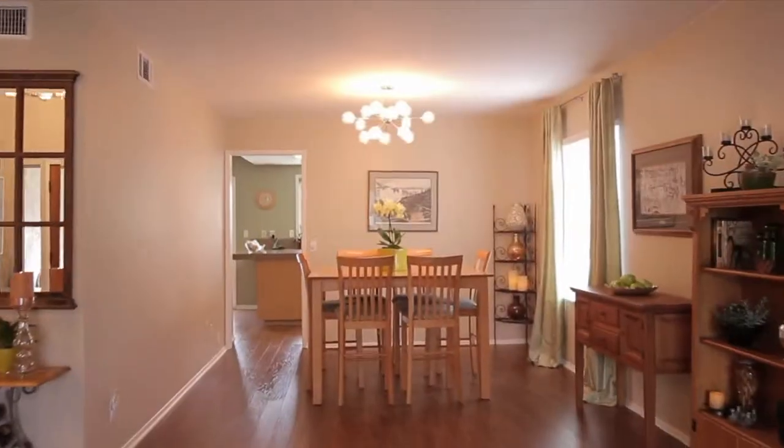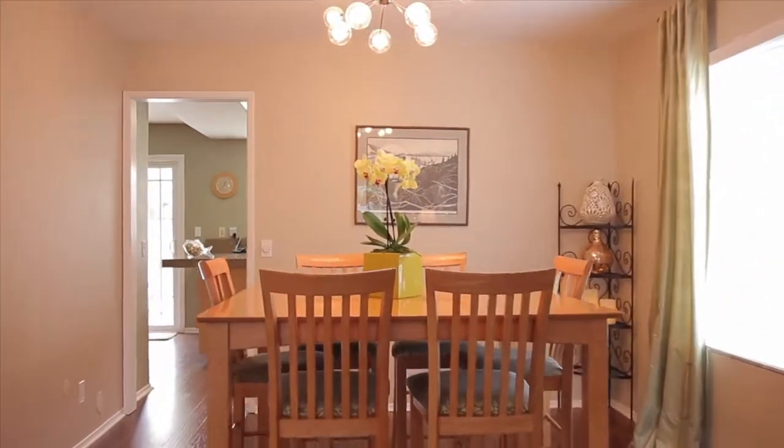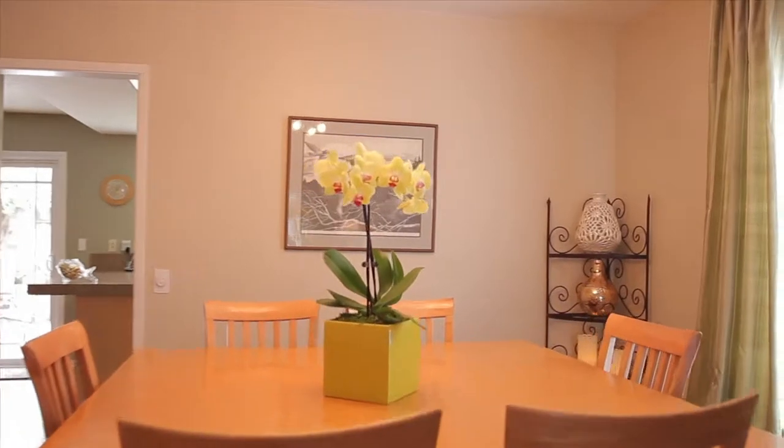The dining room has a vinyl hardwood floor, a uniquely artistic chandelier, along with a radiant and cheery atmosphere.